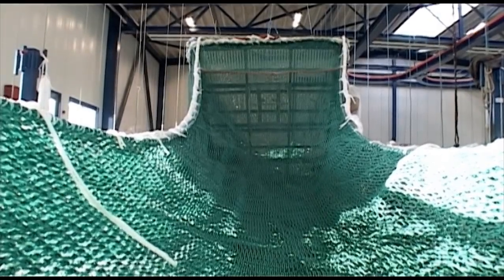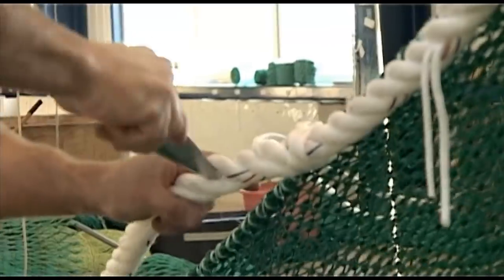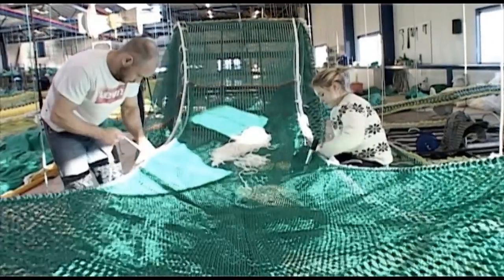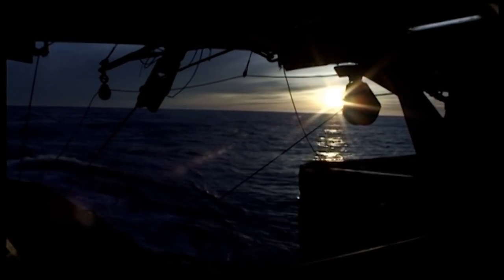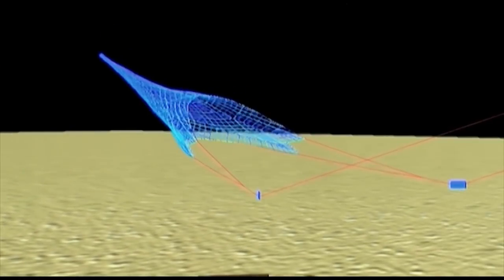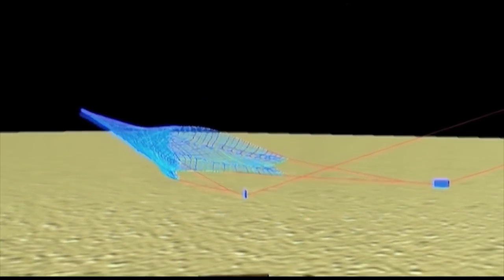Our trawls are often used together with our successful sorting grid, which complies with relevant requirements in Canada, Greenland and Norway. The feedback from skippers using the Valman 2007 Shrimp trawl has been exceptional ever since the model was first introduced.